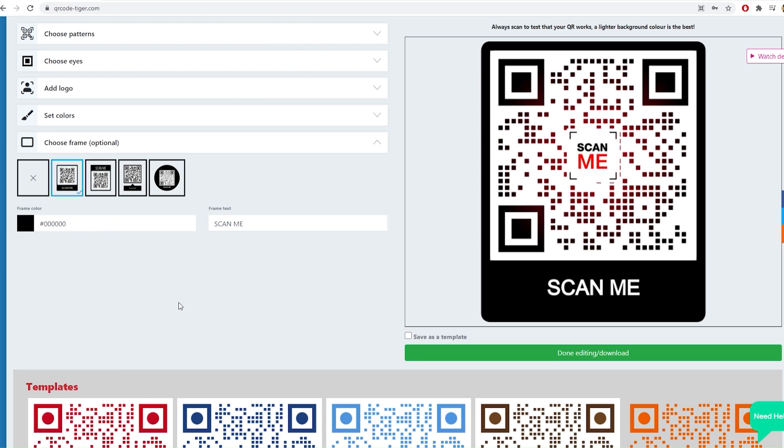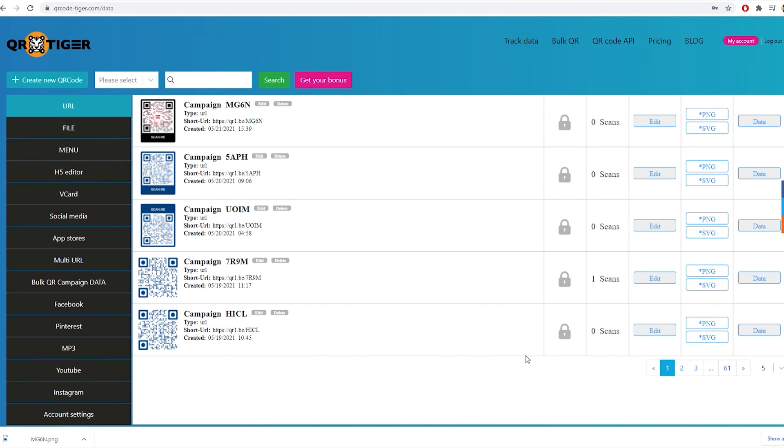Test the QR code's scannability. Download and display the QR code. Enable the password feature in your generated QR code and protect the content of your QR code by following these simple steps.